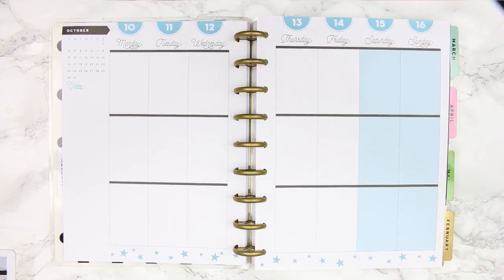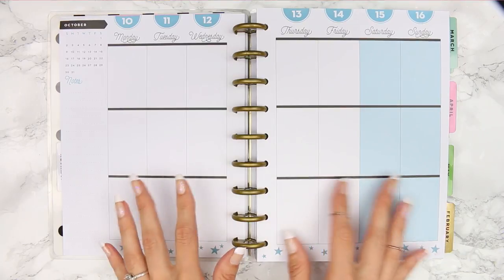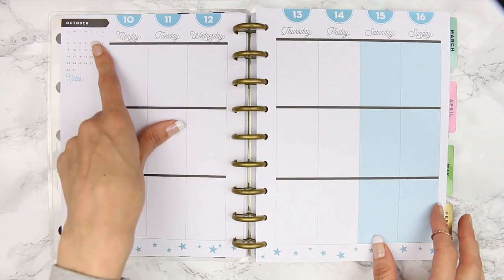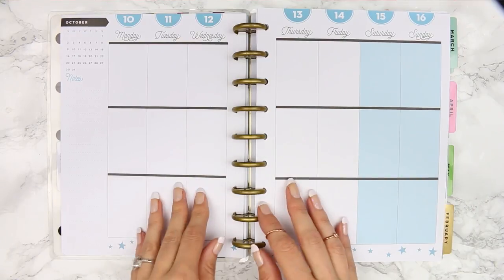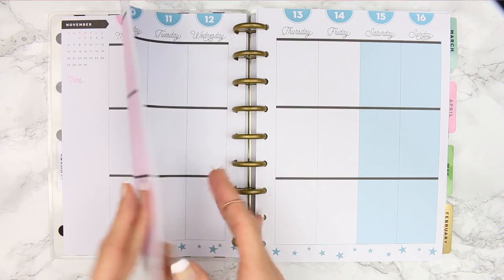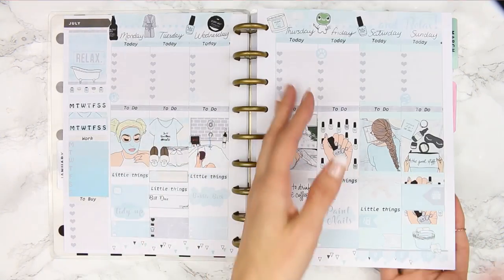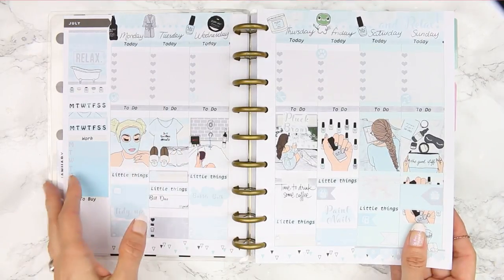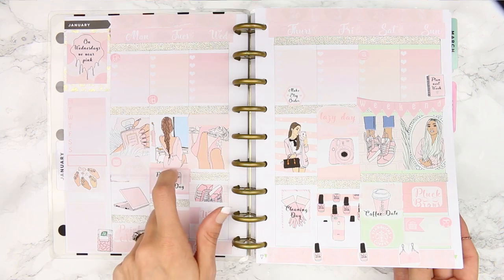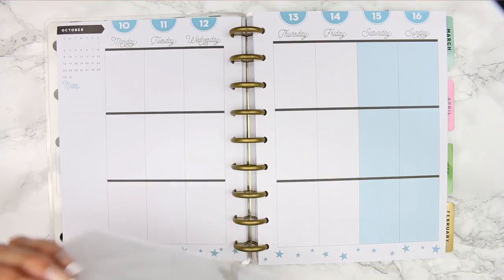Coming back to our mock spread — if you're not sure what a mock spread is, it's kind of fake plans. This isn't a real page in my planner; I'm using last October's sheets just to show you my new kit and how you could use it. Last week I put up a mock spread on the 'Me Time' kit, and I also did one on 'Wednesdays We Wear Pink' but I didn't film that one.